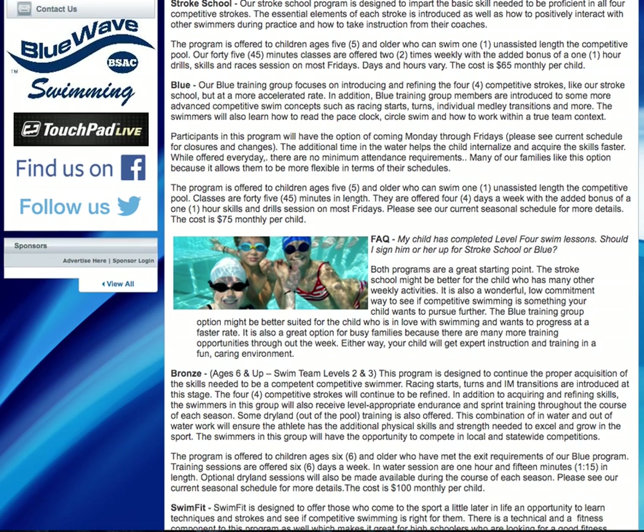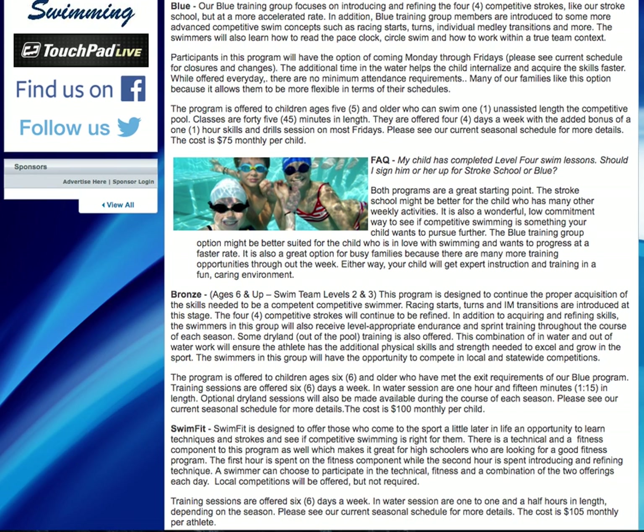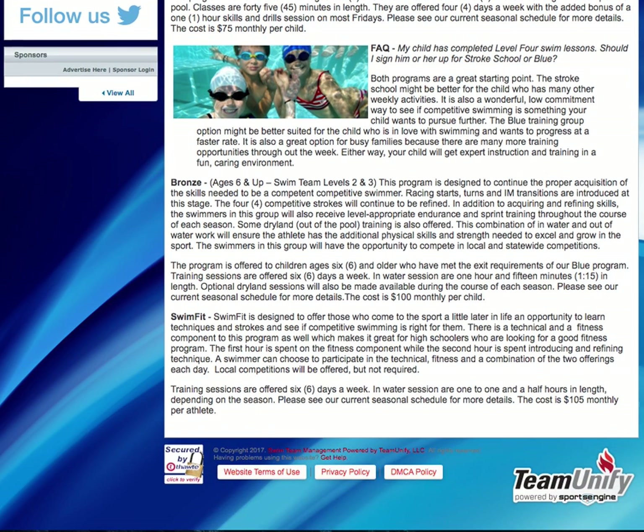Going up the ladder, we have what's called the bronze group, and this is levels 2 and 3 in the level system. The blue group and the Stroke School are trying to graduate from level 1 to make it into levels 2 and 3 to get into the bronze group. They have a little more skill acquisition to be a competent competitive swimmer, and we add a little more time so they can come to the pool and get that option as well.